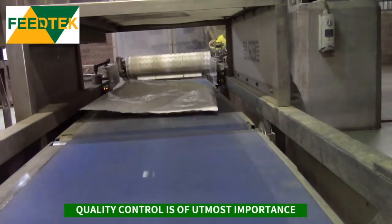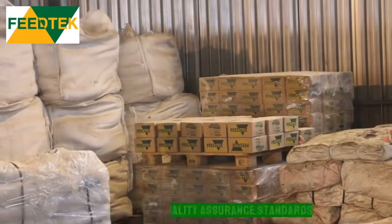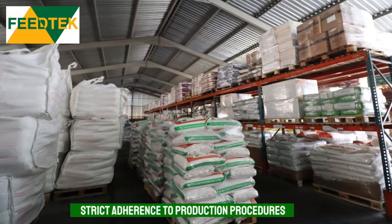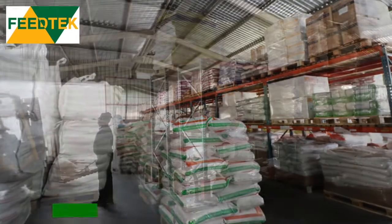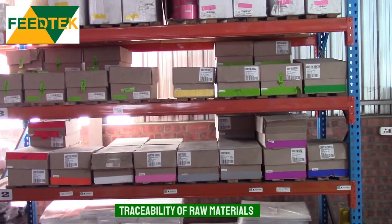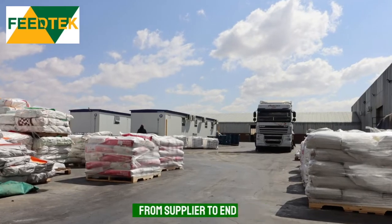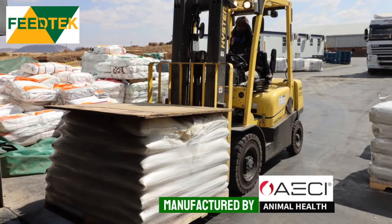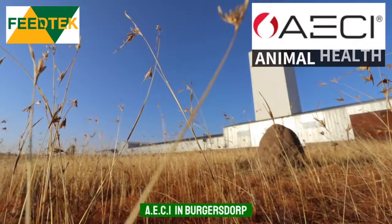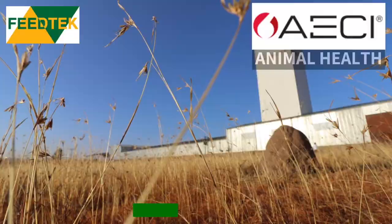Control is of the utmost importance in the manufacturing process, including compliance with quality assurance standards, strict adherence to manufacturing criteria, strict selection of raw materials, traceability of ingredients from suppliers to the client, and analysis regimes ensuring the correctness of raw materials and the production process. For this reason, the Feed Tech product range is manufactured by AECI Animal Health's impressive facility in Burgersdorp.